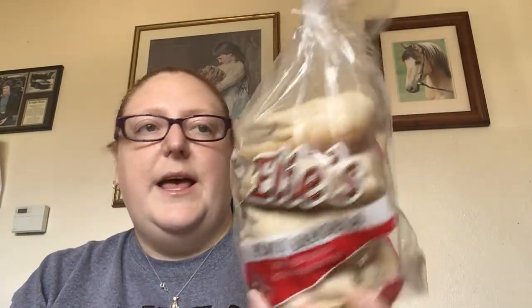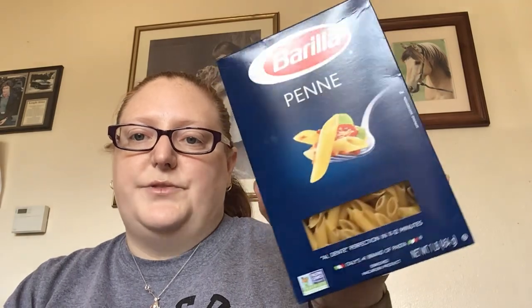Let's get started with the food items. The first thing I got were the Ellie's Plain Bagels — there are four in here and these are good until April 25th. Then I picked up some pastas: I got some Kraft Macaroni and Cheese, the original. And then I got some Gorilla — this is one pound of penne pasta. This is my daughter's favorite.